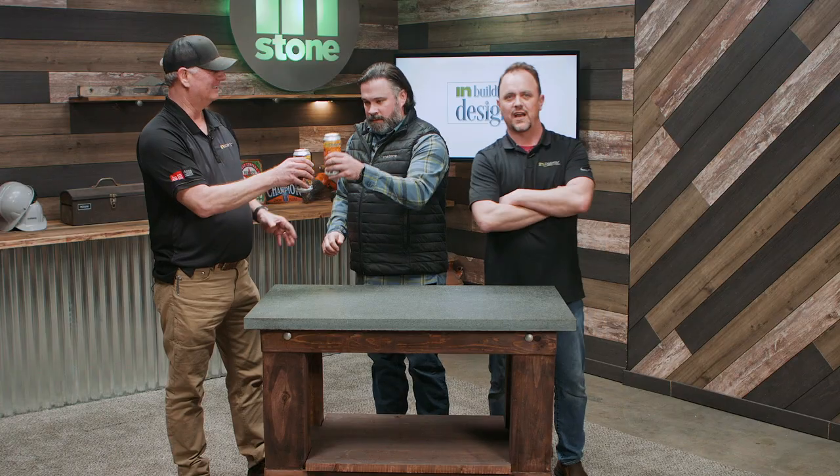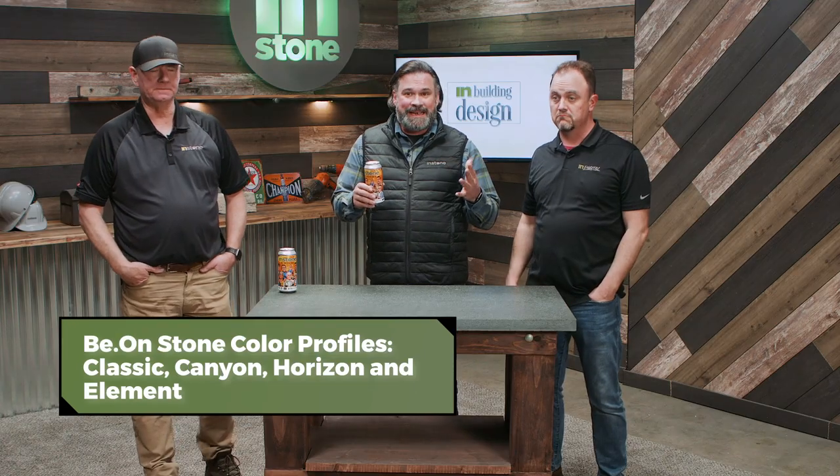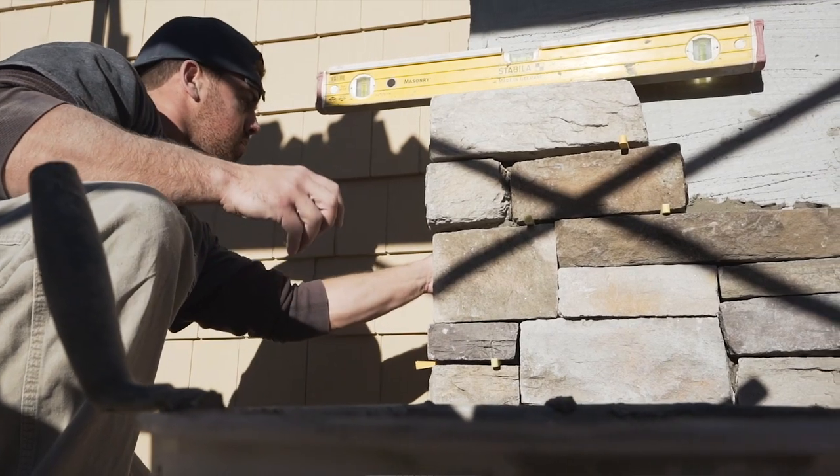We're here to talk about Beyond Stone. Beyond Stone is a mechanically attached stone, so it goes up a little bit differently than traditional stone. With traditional stone you mix up mortar, put it on the back of the stone and apply it to the wall, which takes some artistry and extra skill. Beyond Stone is a little bit different.